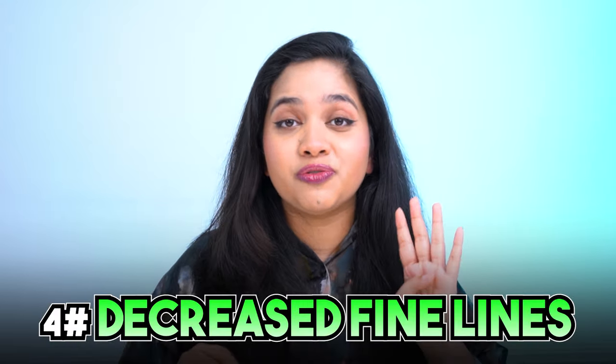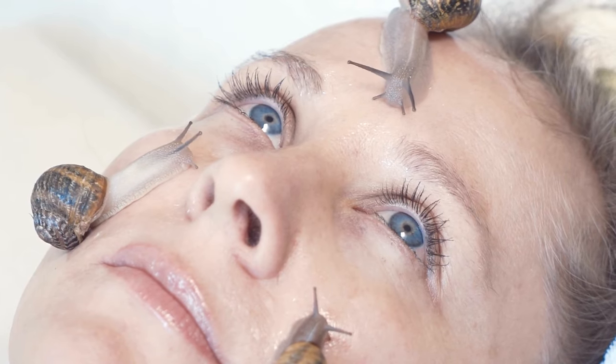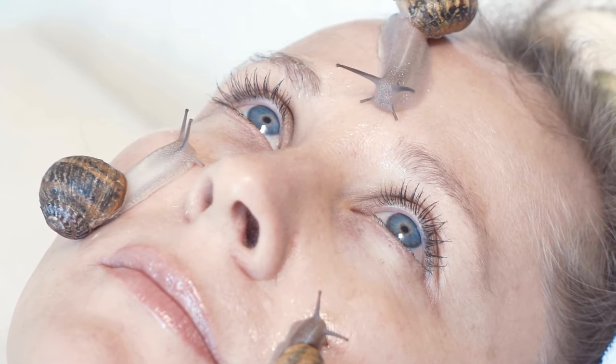Number three, improved texture. The deep hydrating properties of snail mucin can help improve the texture of the skin, so your skin might feel more smooth and soft. Number four, decreased fine lines. As snail mucin increases hydration and moisture to the skin, you may notice a decrease in fine lines on the face.